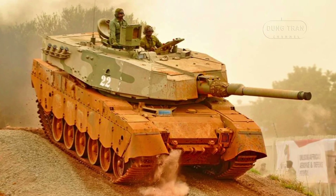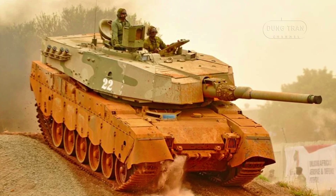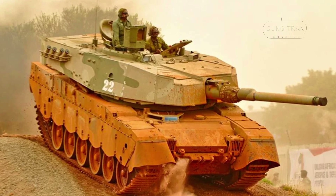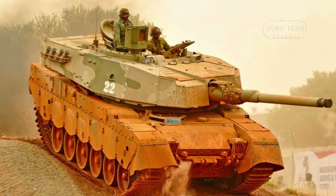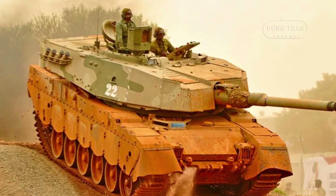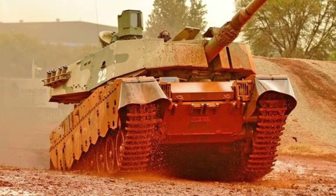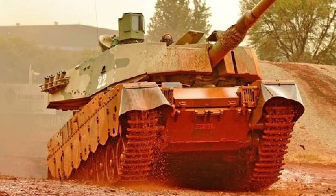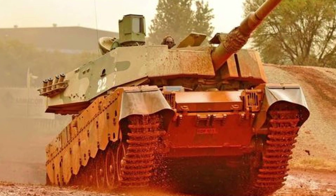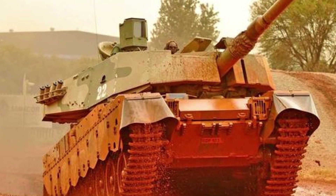The Oliphant Mk II is the flagship main battle tank of the South African National Defense Force, representing a significant evolution from the British Centurion tank upon which it was originally based. Since its inception in 1976, the Oliphant has undergone extensive upgrades to meet the unique demands of South Africa's military environment.